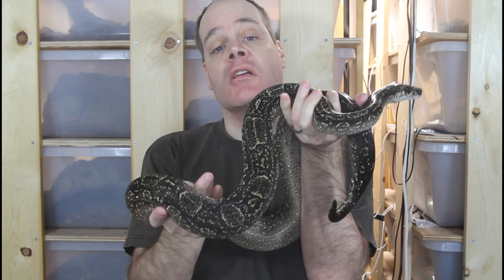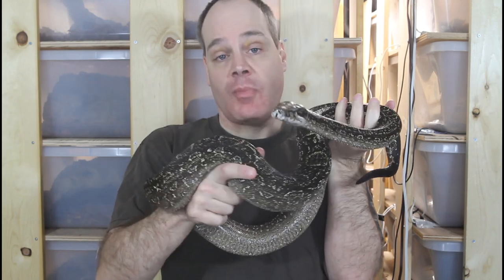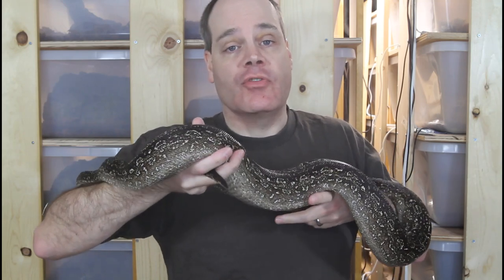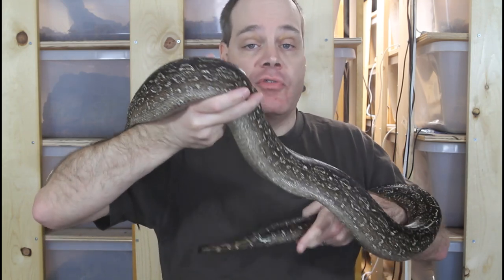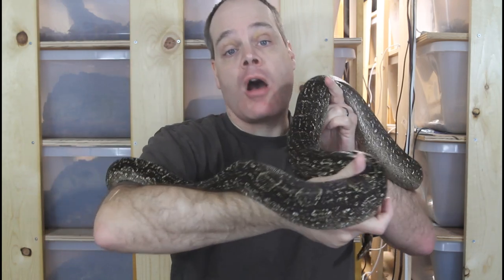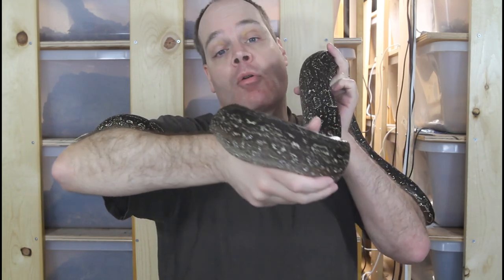Hi guys, Brian from Brian Boas here. If you're into keeping and breeding snakes, obtaining feeder rodents is going to be a constant expense you're going to have to deal with. Today I'm going to reveal exactly how much I spent on feeder rodents in 2020 to maintain my breeding group of boa constrictors. If you're new to the channel, this is the place for information about all aspects of keeping and breeding boa constrictors in captivity. Subscribe so you don't miss out on any upcoming boa videos.